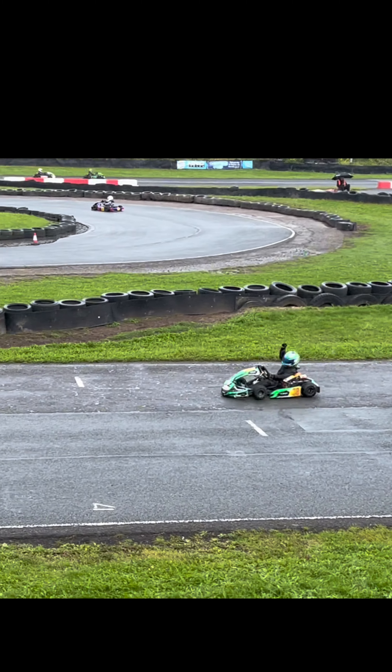Final lap though, and Potter is already heading into Hairpin 3. Look at that full lock turning right — huge amounts of grip over the front end of that kart. They've done a great job of setting that one up here for the final, and these conditions. He exits out of Hairpin 4 and comes over the line to take a hugely commanding victory here, in very tricky conditions.